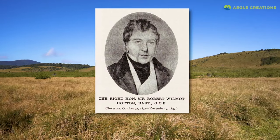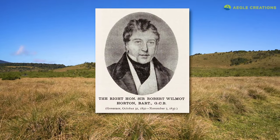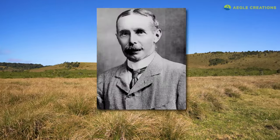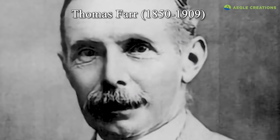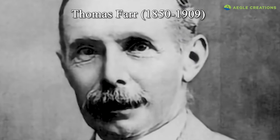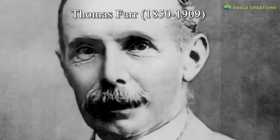But according to other sources, these plains were first discovered by a British planter named Thomas Farr. However, Farr only arrived in Sri Lanka during the 1870s. Nonetheless, he is an integral figure in the history of Horton Plains.